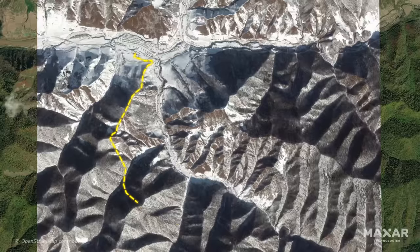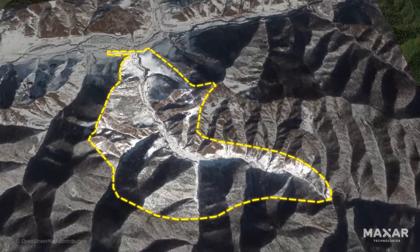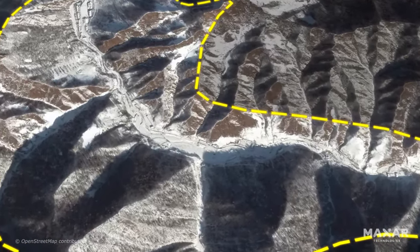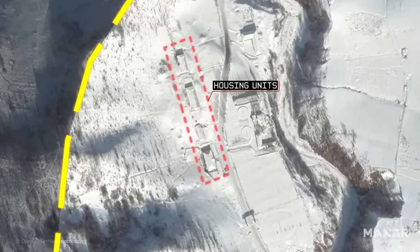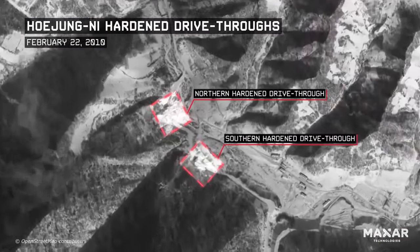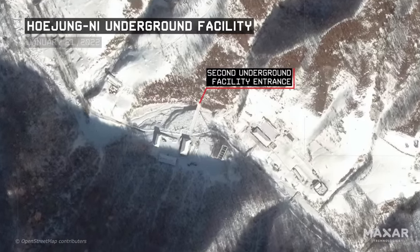We've seen this base under construction since at least 2003. It's part of an overall component of a dispersed hardened ballistic missile network in North Korea. The earliest imagery shows the excavation of an underground facility — something we call a UGF — and it shows some infrastructure and housing for the workers. Subsequent imagery shows the development of the infrastructure in the camp, but more importantly it shows the construction of what we call two hardened drive-through missile checkout bunkers and a second UGF underground facility.